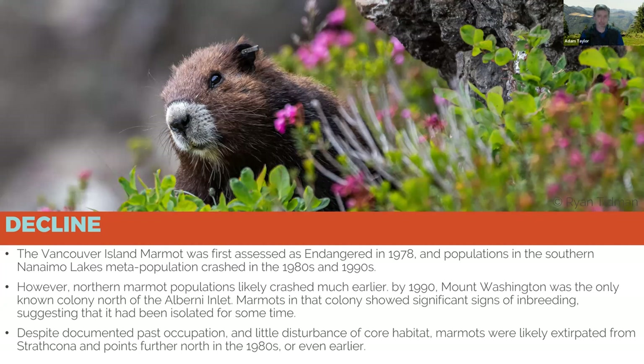Marmots were first assessed as endangered around 1978, but it's really unclear when the population first began declining. Certainly by the 1990s it was clear the population was crashing, and at its absolute nadir in 2003 we were able to count only 26 marmots left in the wild — 10 at Mount Washington and the remaining 16 scattered between four different colonies in the Nanaimo Lakes area.